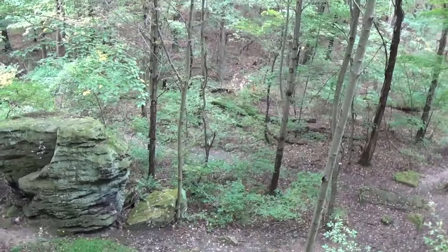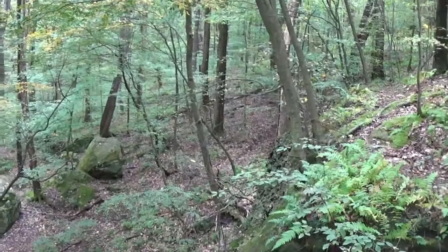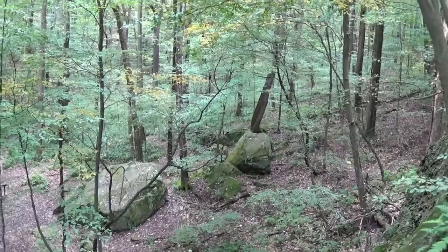So there you have it — that's Jumonville Glen. The French person who died was Jumonville. You can read up on who he was, but he was high-ranking. They didn't like the fact that he was dead, and I'm not sure if he was royalty or not.